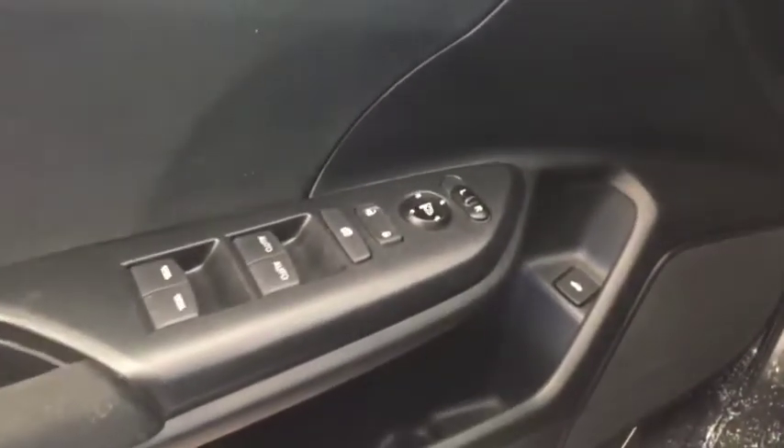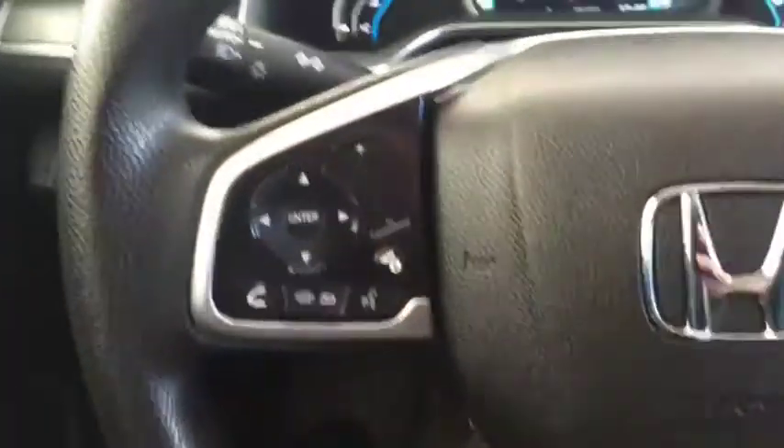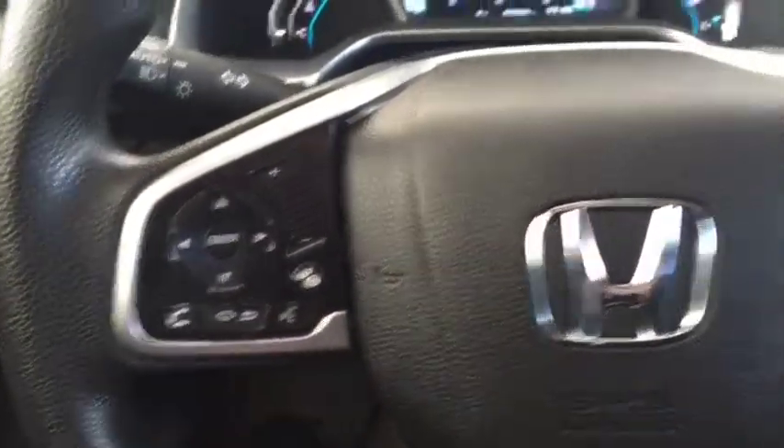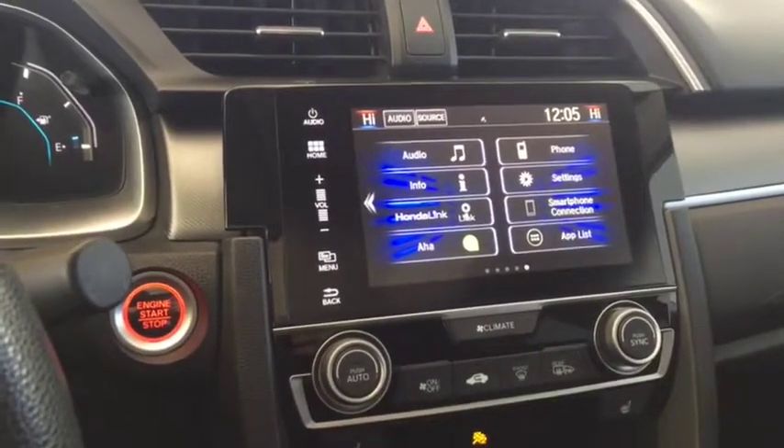Some features include power windows, power locks, power mirrors. On the steering wheel we have Bluetooth capability, media controls, cruise control, screen display with rear vision backup camera, AM FM radio, and Sirius XM radio.